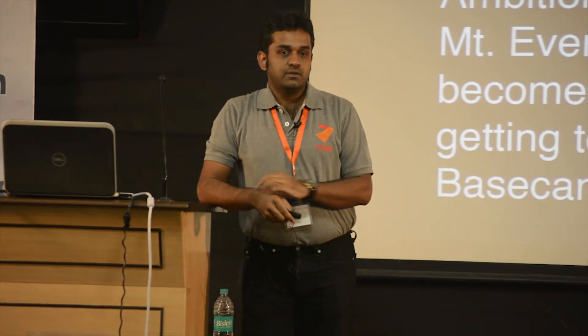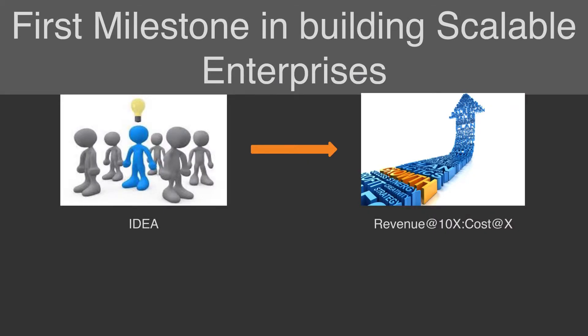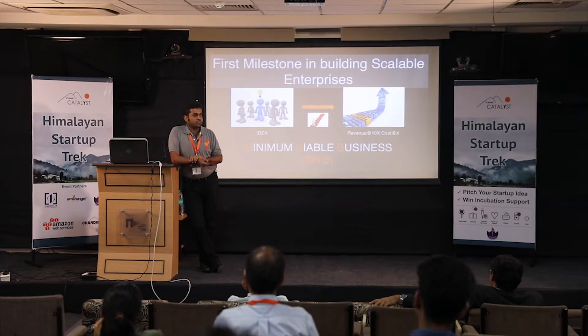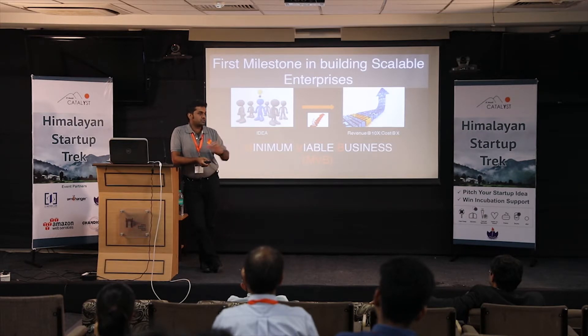That's the mindset startup founders have to adopt. The first milestone in building a high-growth, profitably scalable enterprise — revenue at Nx, cost at X — led me to develop the concept of a Minimum Viable Business. It shows three kinds of proof: proof of product, proof of business, and proof of scale. At that milestone you're connecting to something much bigger. It gives founders a direction and puts them on a framework of strategic thinking and planning.